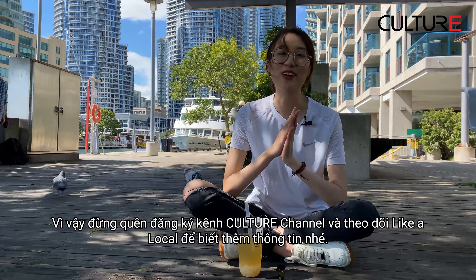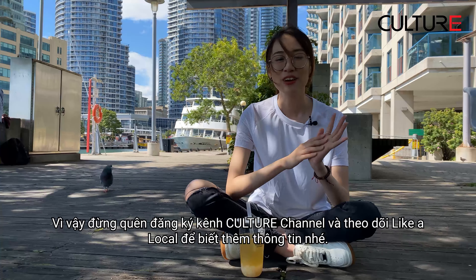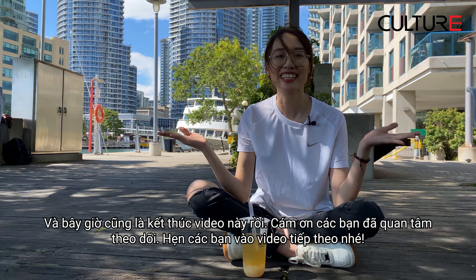You can also take the water taxi to go to Toronto Island — in that place there's a lot of things to do, but we're not going to show you that in this video. So subscribe to our channel and follow our Live Local series for more videos. This is the end of the video, thank you for watching and see you next time, bye!